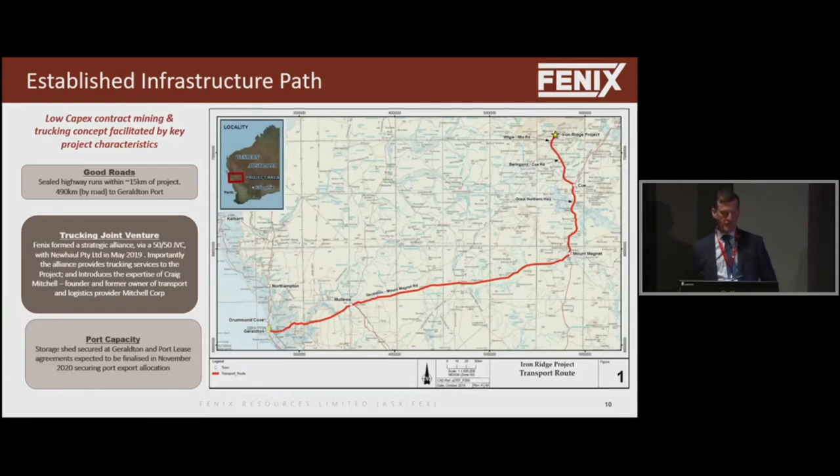Our biggest issue is our tyranny of distance — 480 kilometres away from port. We'd love the deposit to be sitting right on the coast, but it's not, and probably if it were, it would have been mined long ago. But it is achievable. People will remember the Jack Hills operation of Murchison Metals, operating between 2005 and 2011, which trucked 630 kilometres — almost on the same road — so that's why the road is bitumised almost all the way to our project. They made money out of it, and we intend to make significant money out of what we've got.